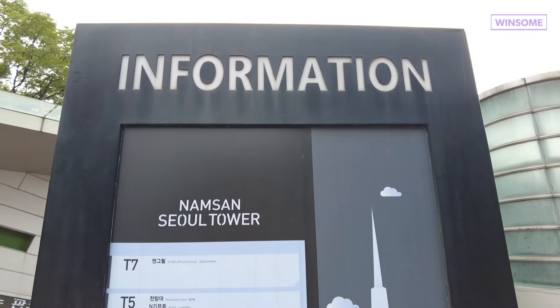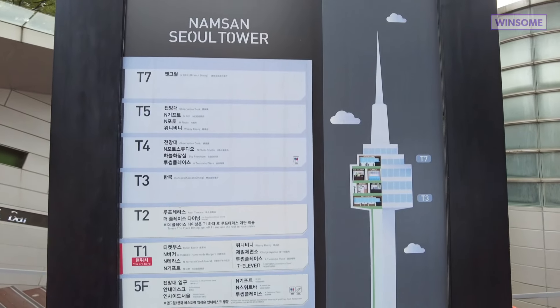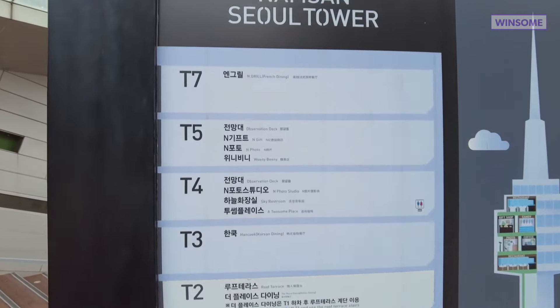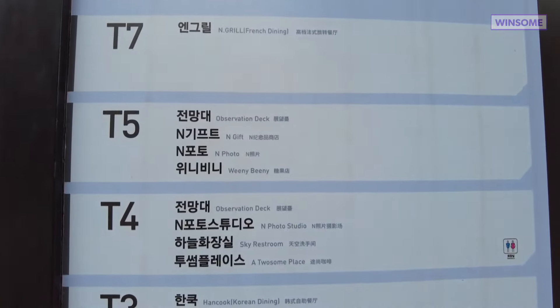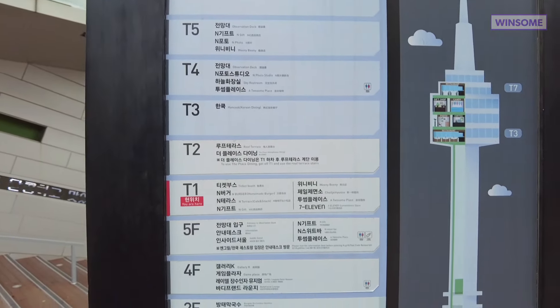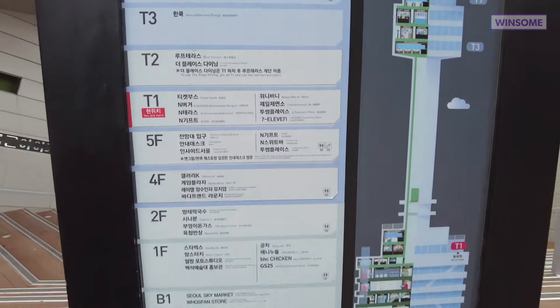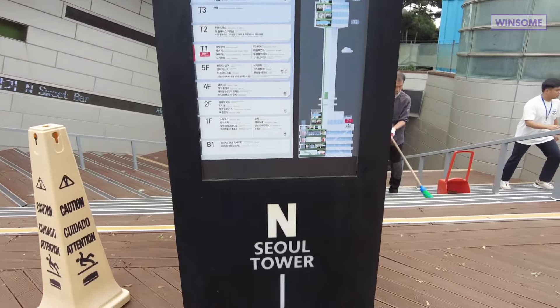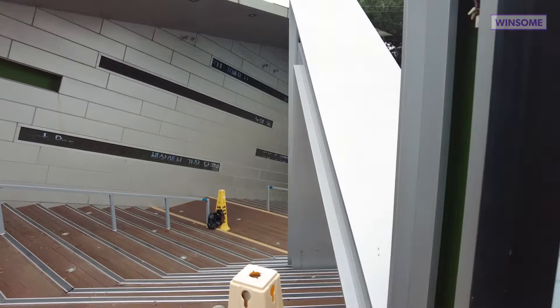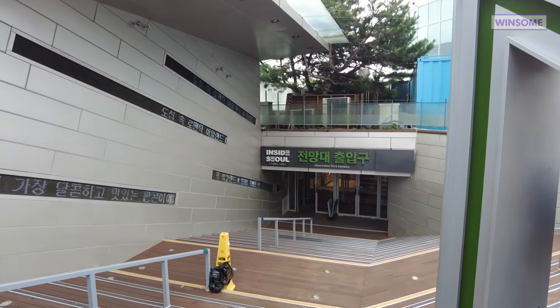If you're using the Discover Seoul Pass, you'll be able to go to the observation deck, which is from T4 to T5. When you see the sign, you just need to go downstairs and there's a place to get your tickets.